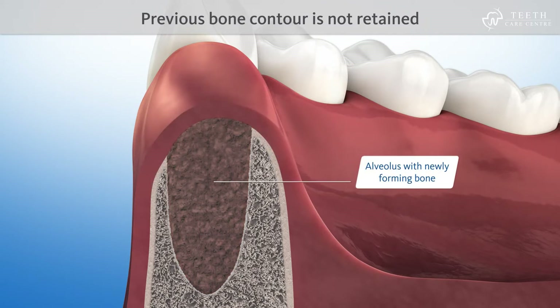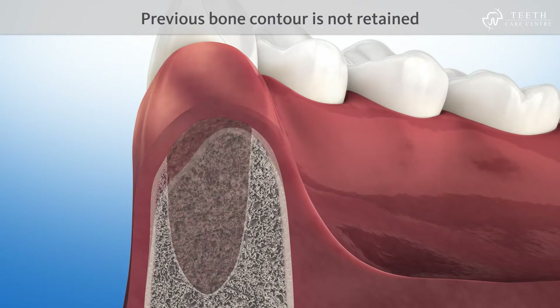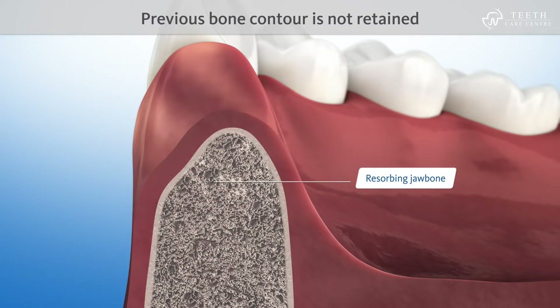In particular, the bony wall facing the cheek resorbs very quickly. This can cause problems.